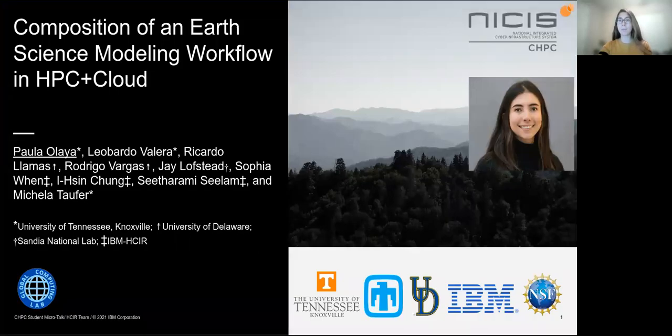Hi everyone, I am Paola Olaya and I am a student at the University of Tennessee Knoxville. Today I'm going to talk about the benefits of the convergence between high performance and cloud computing for composing an earth science workflow. This is a collaboration with Sandia National Lab, the University of Delaware, and IBM.